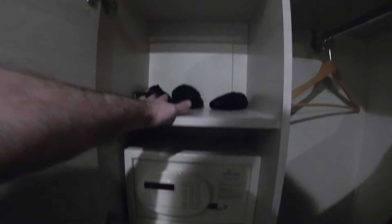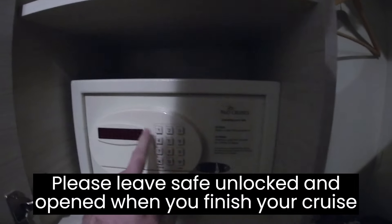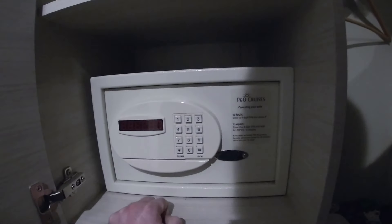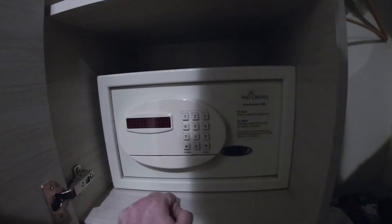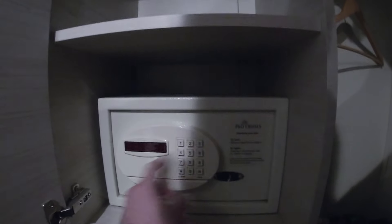Cupboard here - got my socks and underwear in there, and other items. As you can see we've not even filled that. Safe - it's pretty self-explanatory. Anyone that's used a hotel safe before, it's pretty much the same. Enter your four digits, lock, then re-enter it and it opens up again. Above that there's storage space where I keep things like my backpacks for the day trips.